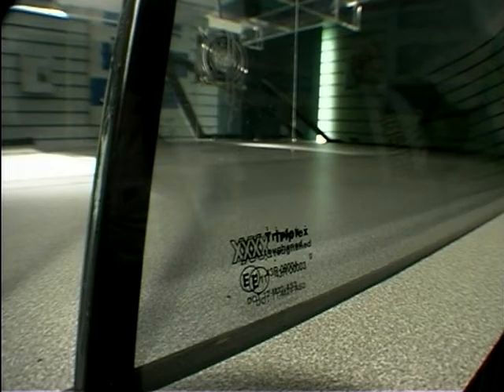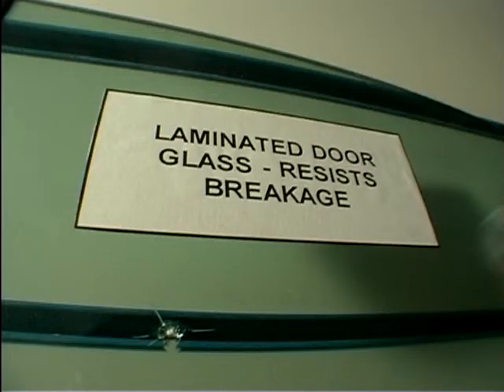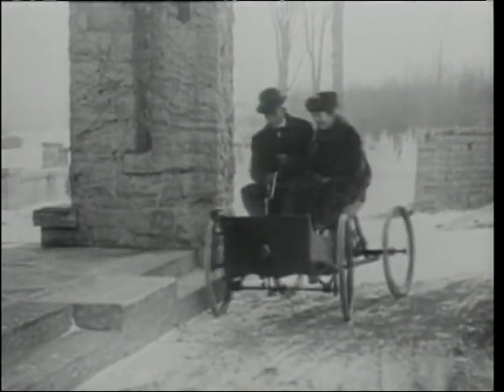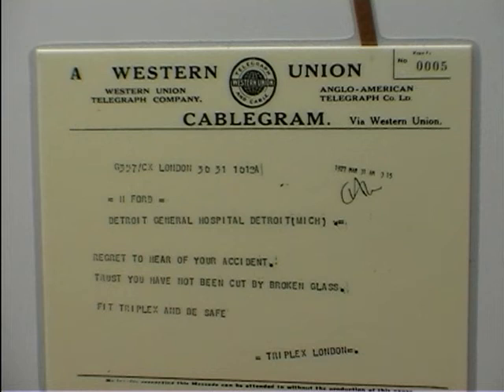Auto historians wonder if the takeoff of the safer laminated glass would have been as quick if Henry Ford hadn't had an accident. Henry Ford had a road accident which was reported in the press, and so somebody from a company actually sent a cable telling him what was available. And of course, the product went from there.